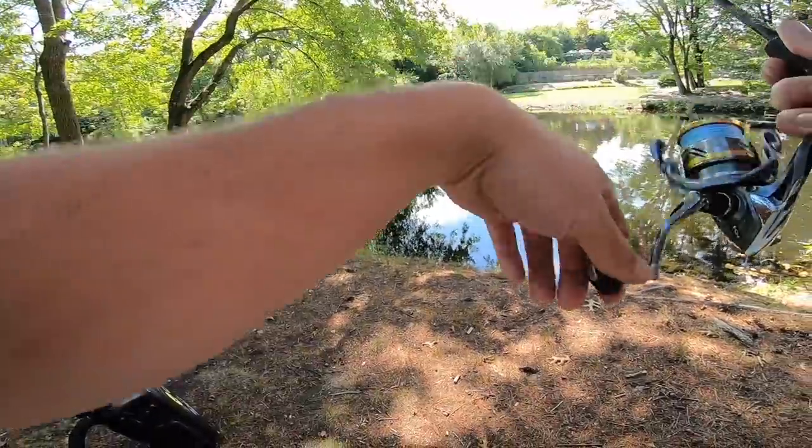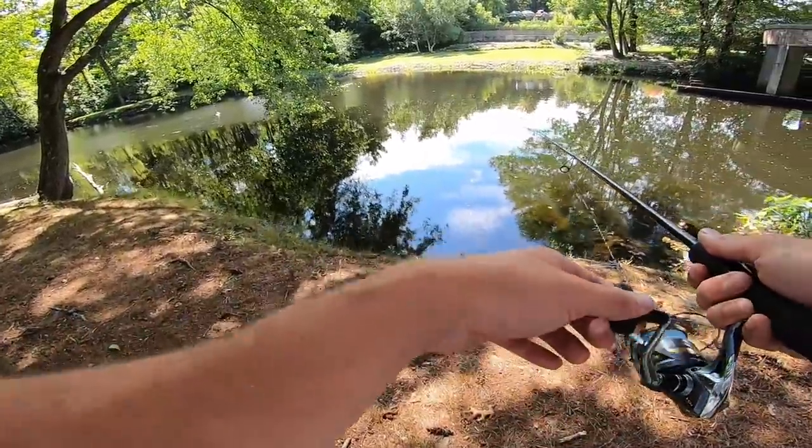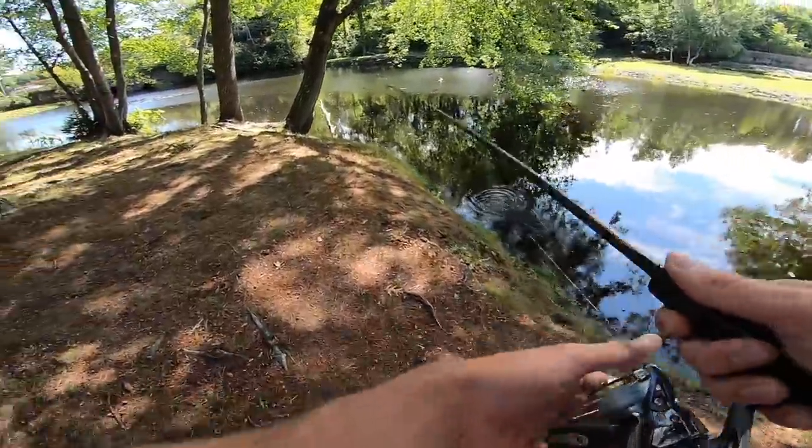Oh I got another one — little one. He ate so close to the bank too. Oh my god, I cannot believe I just dumped that fish. That was absolutely insane. I suck at fishing.